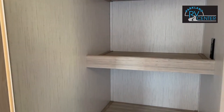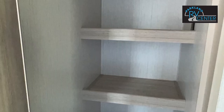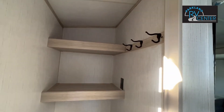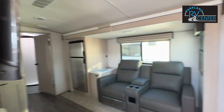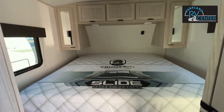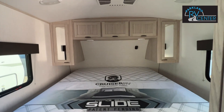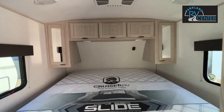Right when you come in, you've got a nice pantry slash closet. You've got lots of room for storage and it does have hooks for hanging up your coats. Moving on in, it's got a king bed with the king bed slide system. It also has wardrobes and lots of storage for you.